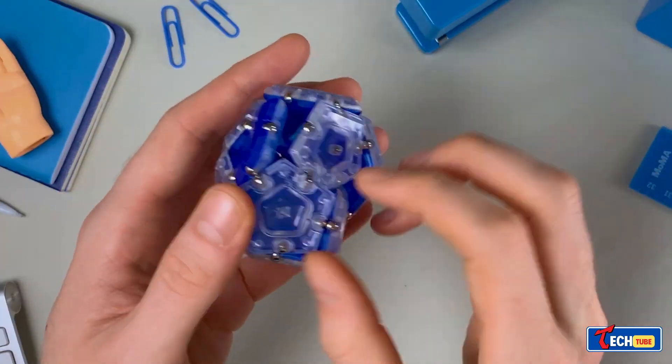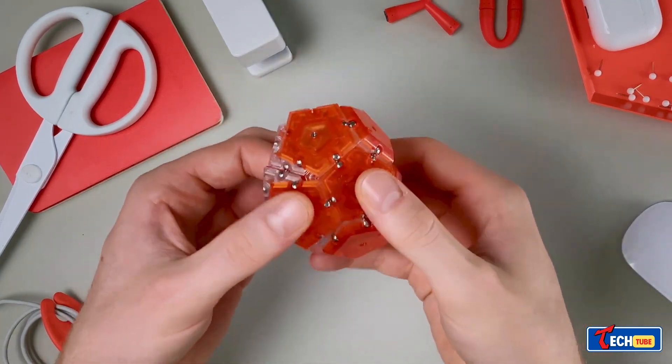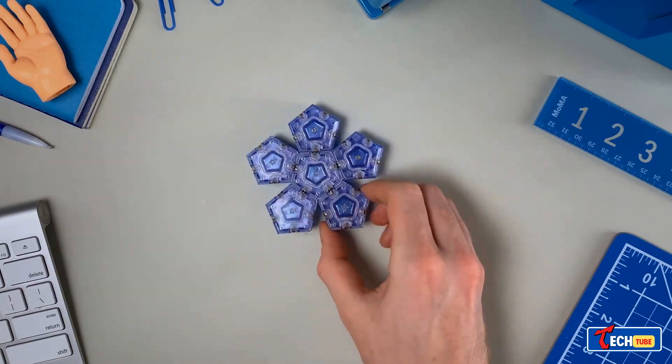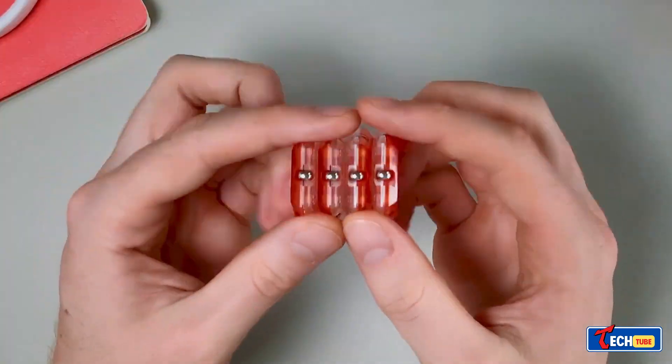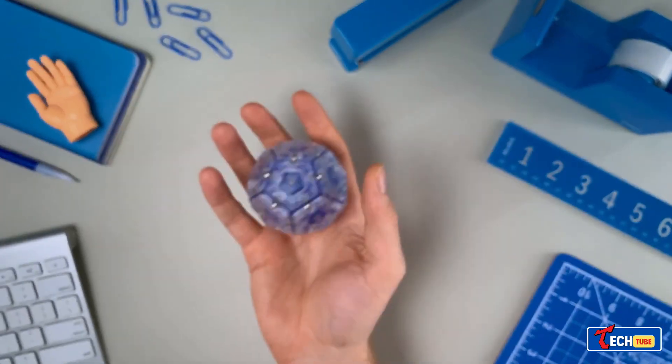The Geode Fidget Sphere is a unique desk toy consisting of 12 segments, each with five neodymium magnets. Priced at $30, it offers a creative and relaxing alternative to regular fidget spinners. The standard kit includes a manual with basic designs, and it comes in eight colors to match your workspace decor.